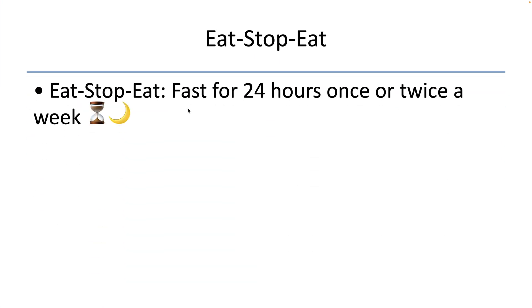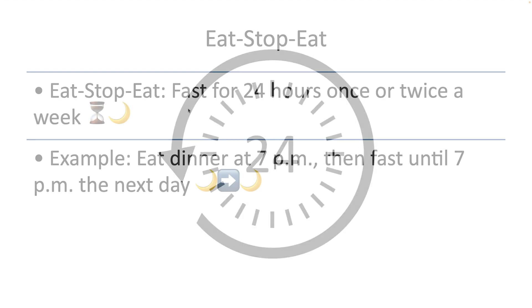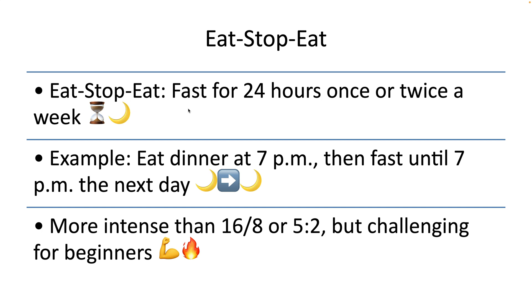The third method is Eat-Stop-Eat. Eat-Stop-Eat consists of fasting for a full 24 hours once or twice a week. For example, a person might eat dinner at 7 pm and then not eat again until 7 pm the next day. This method offers a more intense fasting period compared to the 16:8 method or the 5:2 diet, but it can also be more challenging for beginners.